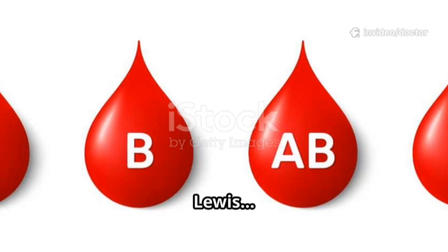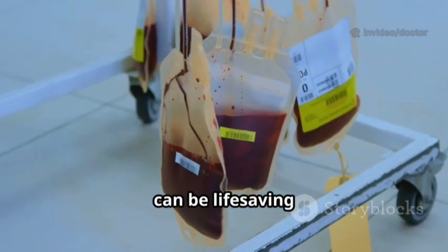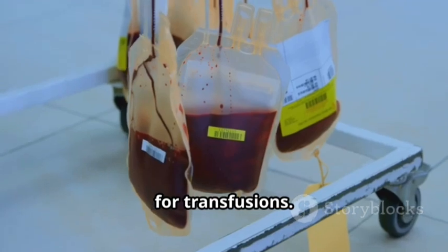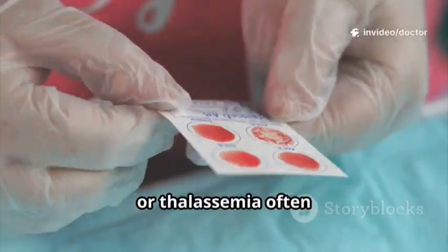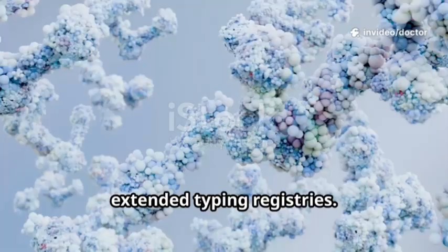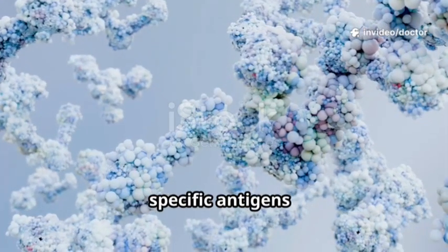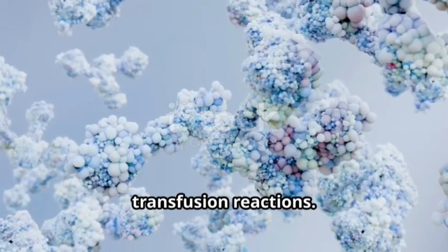Kell, Duffy, Lewis, Kidd — in hospitals, extended typing beyond ABO and Rh can be life-saving when matching blood for transfusions. Patients with sickle cell disease or thalassemia often require specially matched units from extended typing registries. Antibodies target specific antigens; a Kell antibody, for example, can cause severe transfusion reactions.